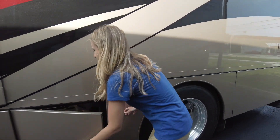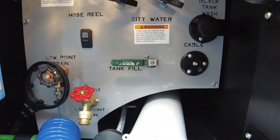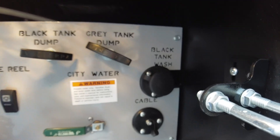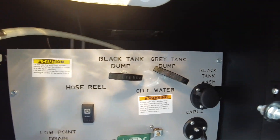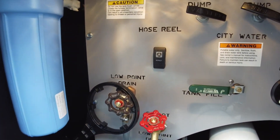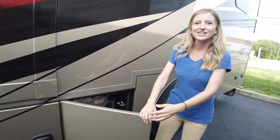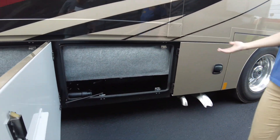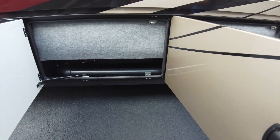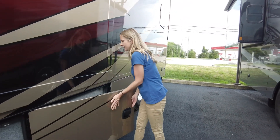Next up is our wet bay. This has our cable connections, gray tank flush, black tank flush, and city water connection. Your hose is also on a power reel, and you have a whole water filtration system — great for washing feet off after a day at the beach. In our next two compartments are the backsides of our holding tanks. Renegade has the largest holding tanks in the industry: 150 gallons of fresh water, 75 gallons of gray water, and 75 gallons of black water.